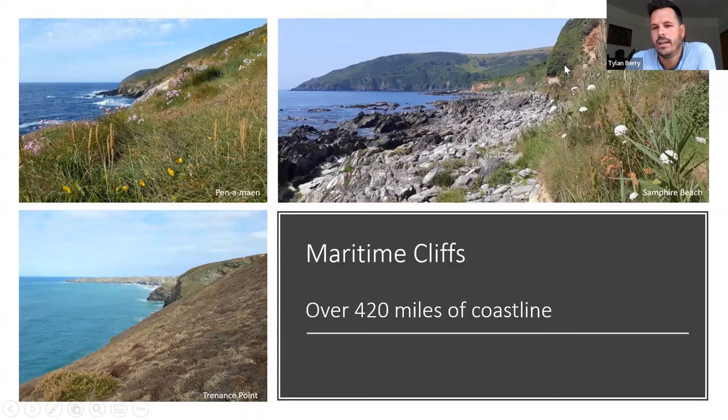Whether it be gently sloping grassland cliffs of the south coast leading to lovely clay under-cliffs, or higher granite cliffs common on the north coast at the Lizard and the Land's End peninsula — often covered in heather or grassland — there are over 420 miles of these in Cornwall. It's a huge habitat, and I don't think I've really started to scratch the surface.